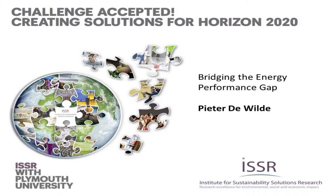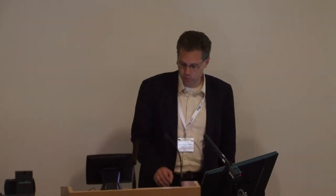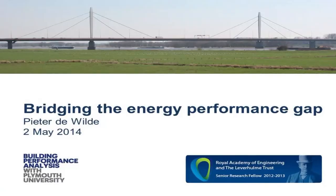Good afternoon. My name is Peter de Wilde and I'm following up on Chris who did planning and Simon who talked about architectural design, by coming from the engineering and building physics science of things and talking about something named in our discipline the energy performance gap.